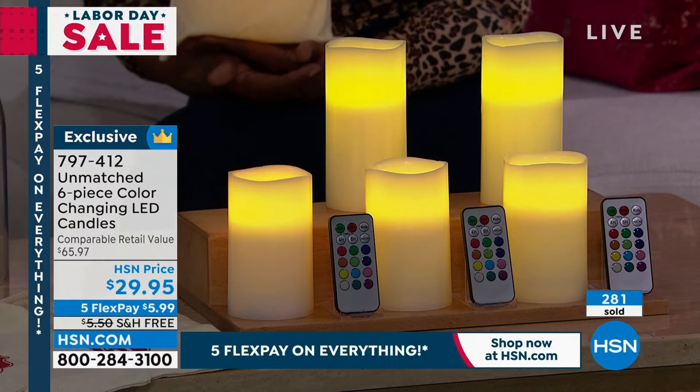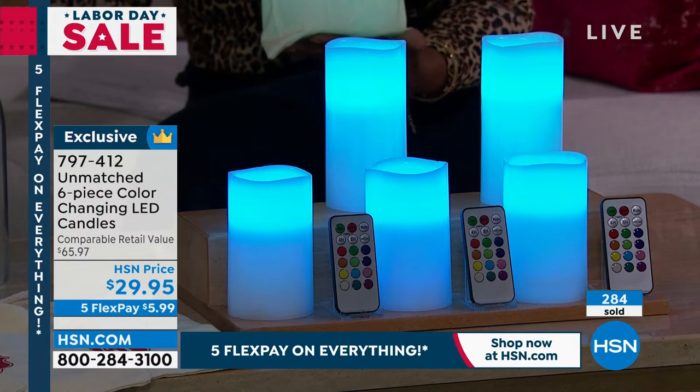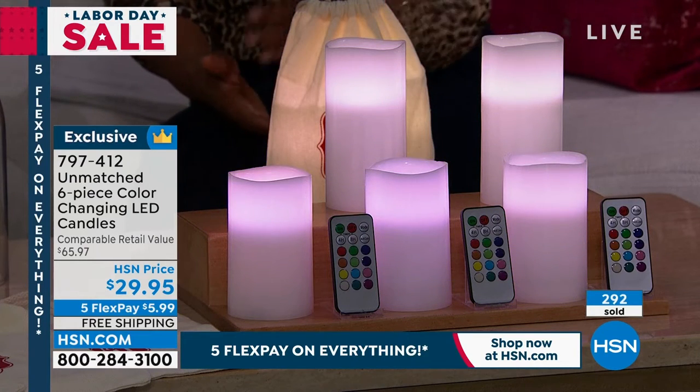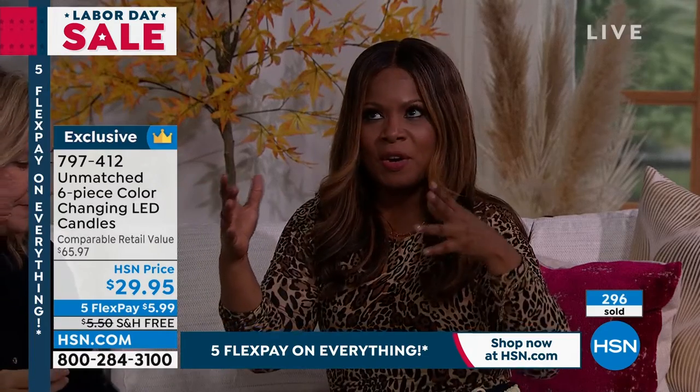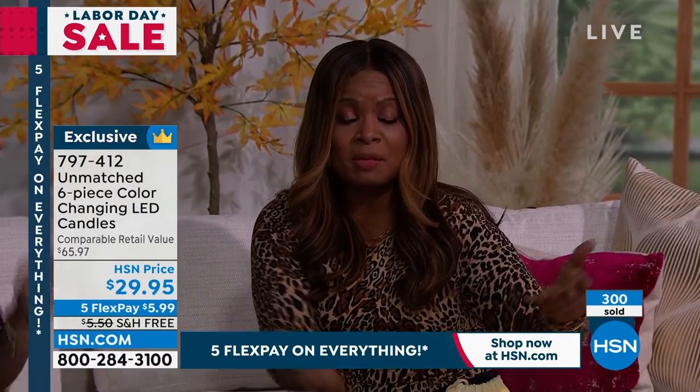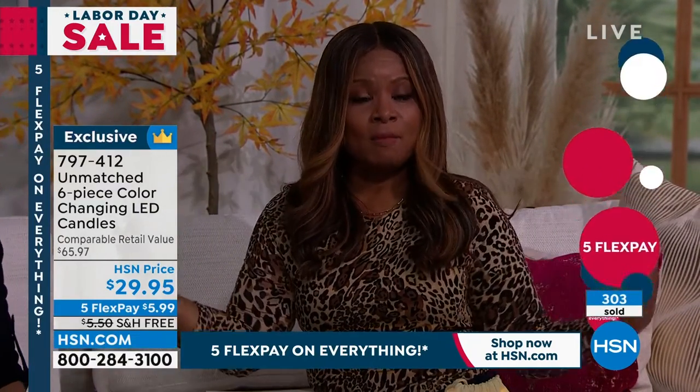Now that fall is coming — I know it's still very hot right now but cooler temperatures are coming in the next few weeks. If you haven't already started putting out your fall decor, a lot of us love decorating this time of year. Whether it's a jack-o'-lantern or a centerpiece, the reason why these candles became very popular is because we love the mood that they create for us.